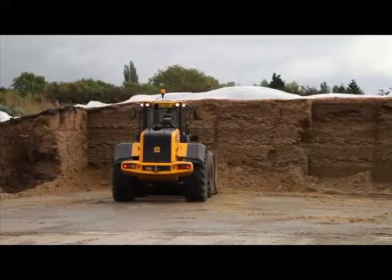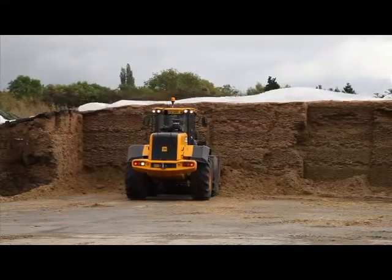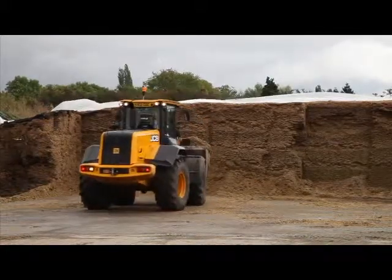In growing these tomatoes we generate a lot of green waste, be it vegetable trimmings, waste tomatoes, and this was proving to be a problem to get rid of — in fact we were having to send it to landfill.